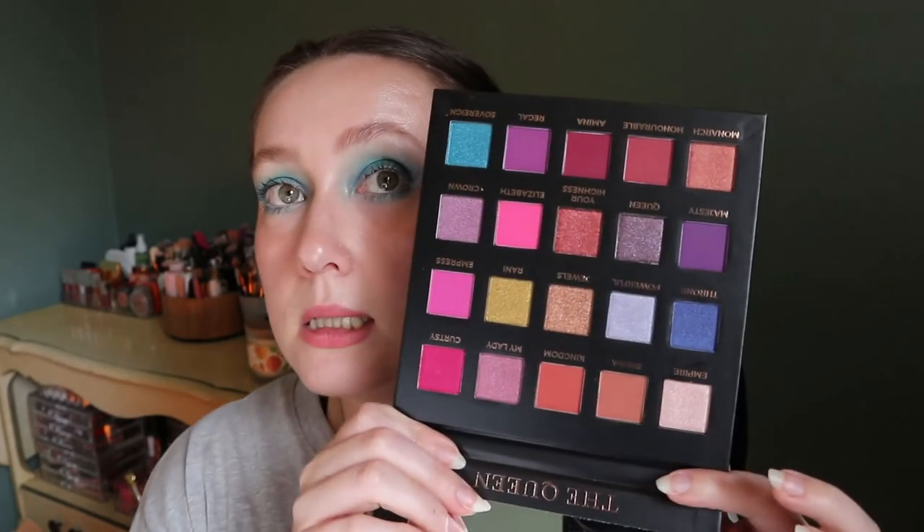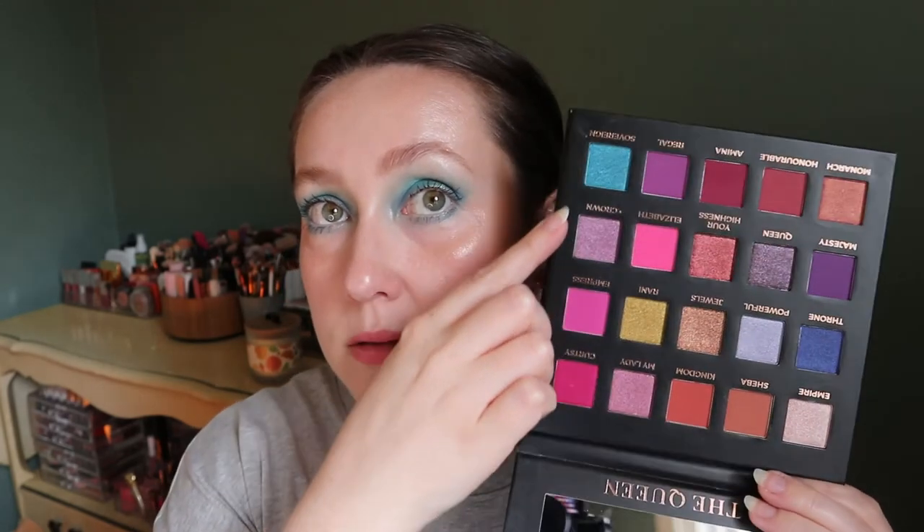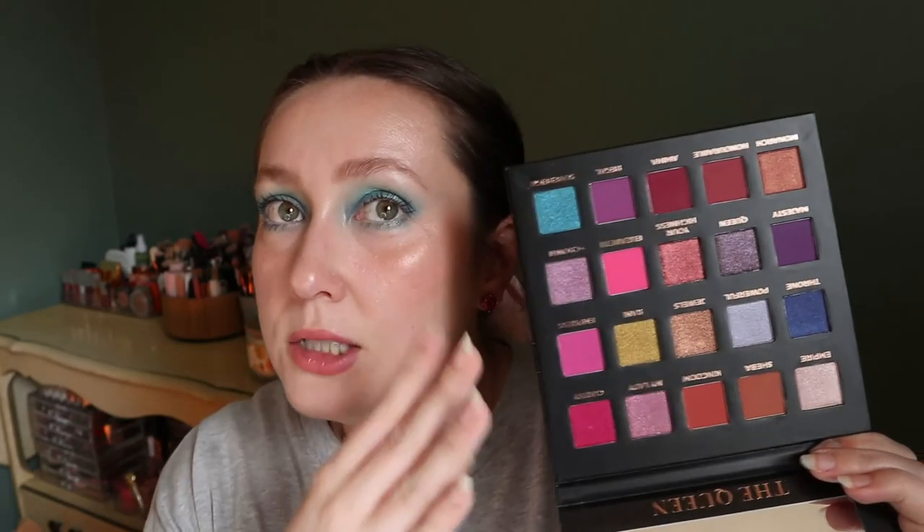I have another palette from a BoxyCharm — the Eloise Beauty The Queen Palette. I've heard really good things but haven't used it yet. It has blue, pink, and purple — very summer. The shimmers lean more jewel-toned though, which I tend to use in fall and winter, so I might break this out in a future video.